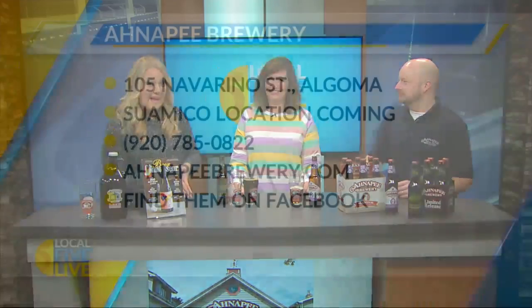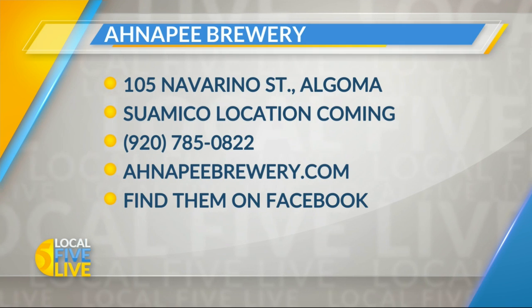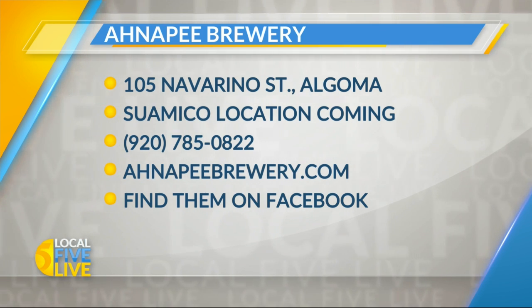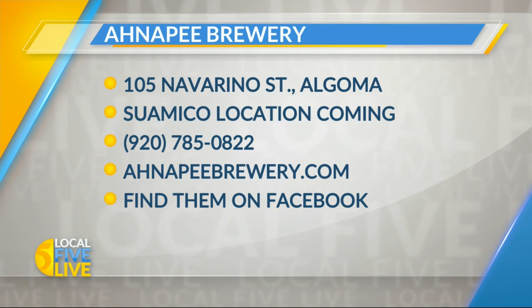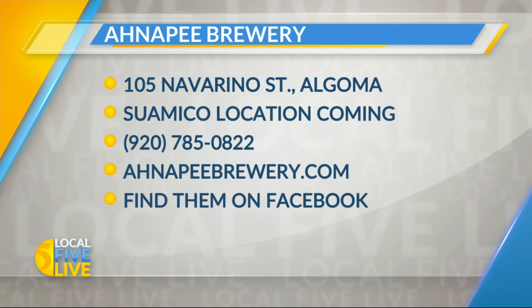The location that is open right now for Anna P. Brewery is on Navarino Street in Algoma. As we mentioned, that Suamico location is coming very soon. Check them out online at AnnaPBrewery.com or find them on Facebook. Thanks, Nick. Thank you. Cheers!